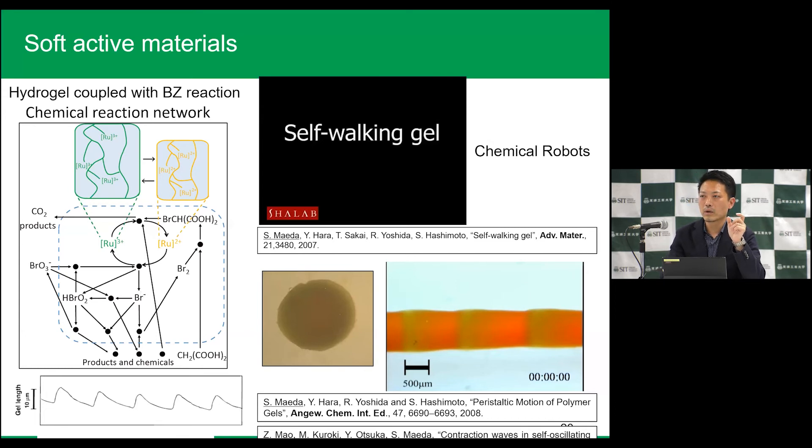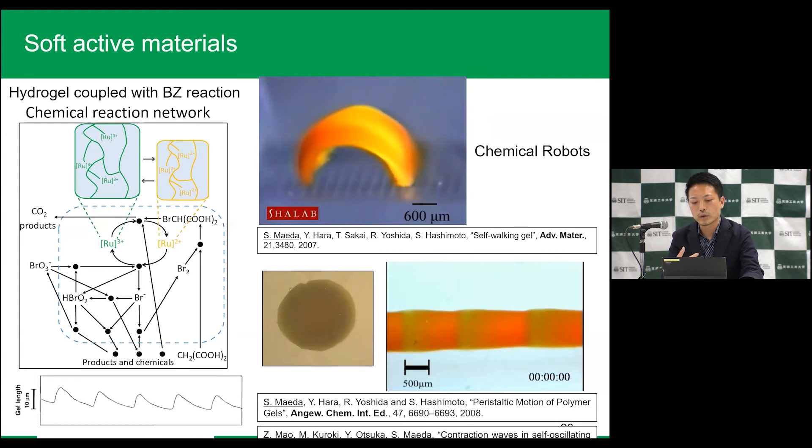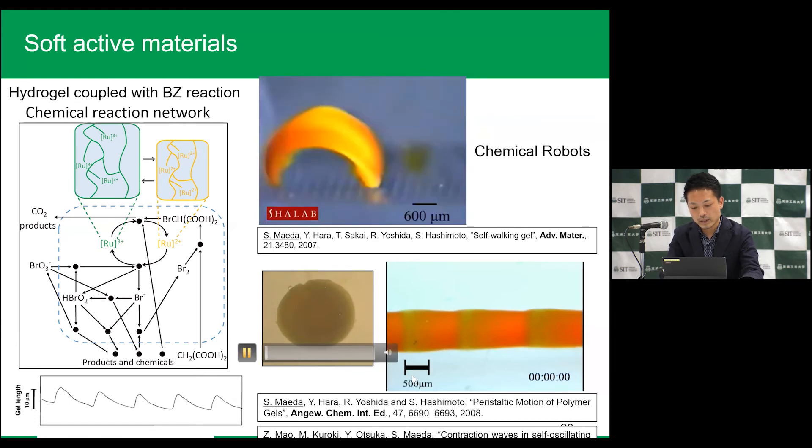I was so excited when I saw these gels. I focused on these hydrogels and applied them to soft actuators. Look at the gels — there is no external control. This hydrogel can work, driven only by the chemical reaction of BZ reactions. I am still doing this project.